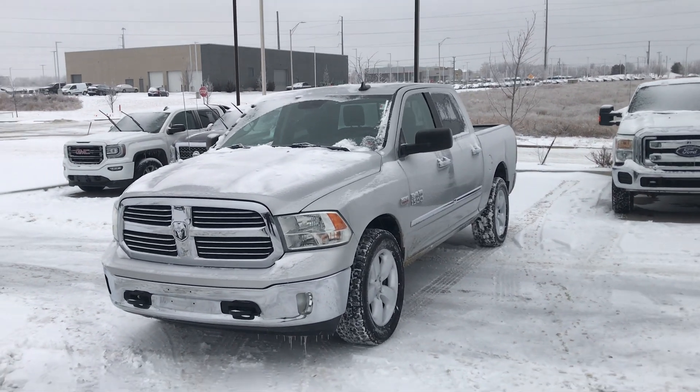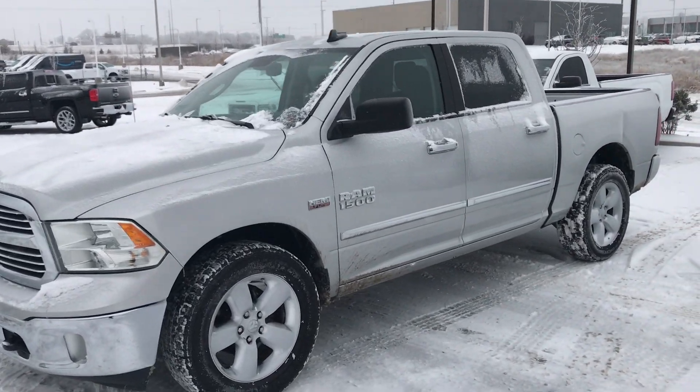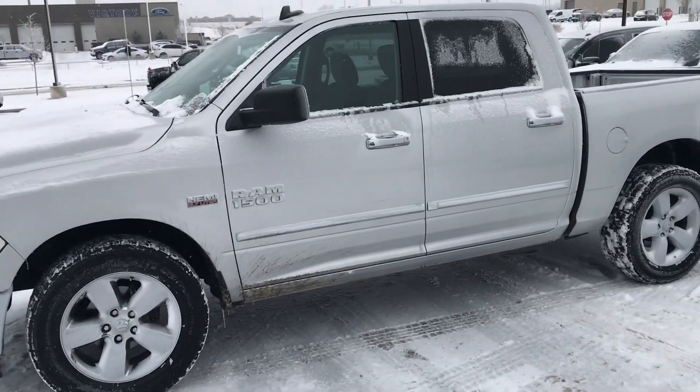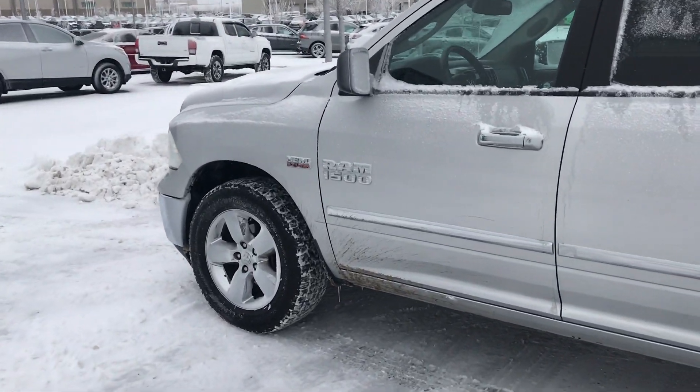Hey Kevin, this is Scott over at Premier Auto Outlet and this is a 2015 Ram 1500 that I know you're going to have some interest in. Looking over the vehicle, you can see this thing is in great condition.